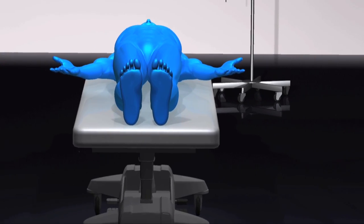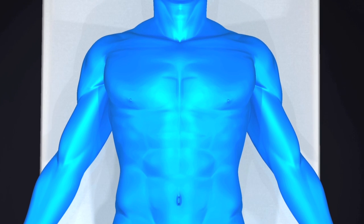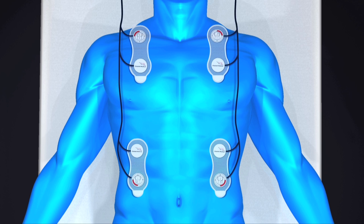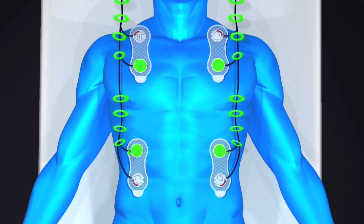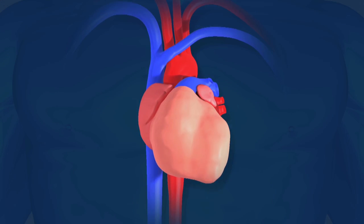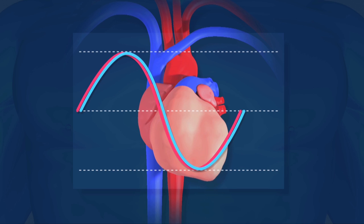It utilizes bioreactance, a technology developed by CHETA medical scientists over years of research and development, followed by extensive testing and validation. The basis behind the CHETA-NICOM is the use of time delay or phase shifts, which occur when an alternating electrical current is passed through the thorax. The CHETA-NICOM has eight sensors on four sensor pads. Four outer sensors emit a low-level electrical current, and four inner sensors detect the information and send it back to the monitor. As the heart expands and contracts, a time delay or phase shift is created in the current by blood flow. The monitor then uses this phase shift as a baseline for measurement.